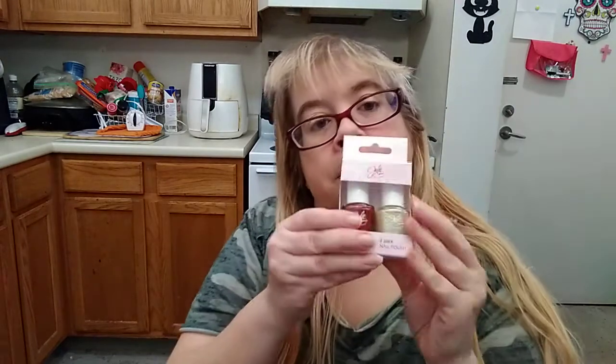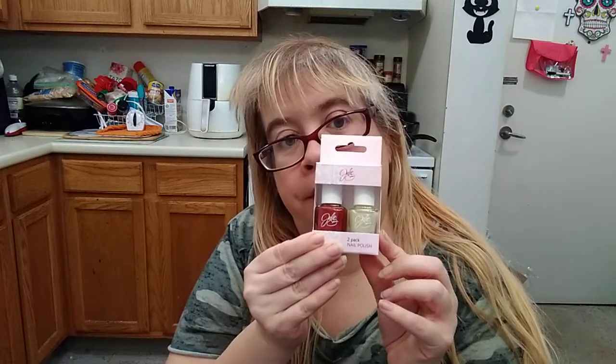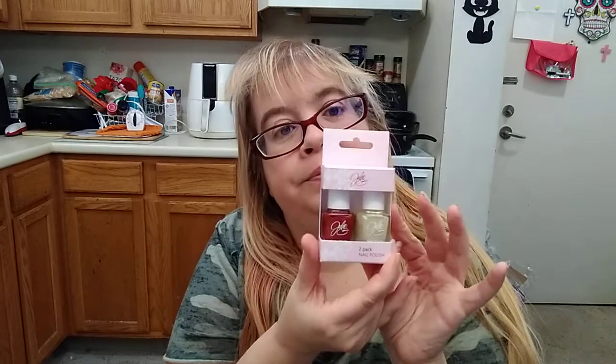I literally thought this was Jessie's Girl — I was getting excited at first, but it's not Jessie's Girl. I got a 2-pack of nail varnish. It's by Julie — a 2-pack in Christmas colors. They're sparkly red and white. So I'm going to do my nails next month for the holidays.